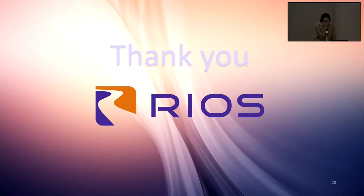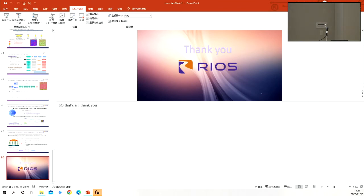Thank you. The session is now open for questions.